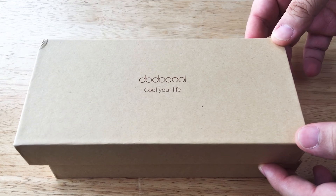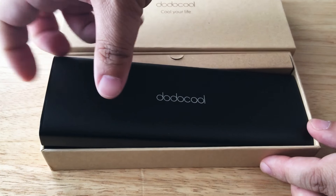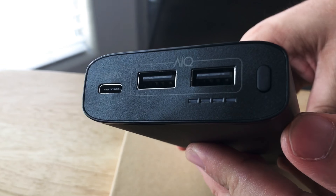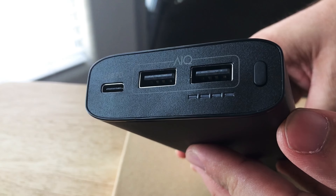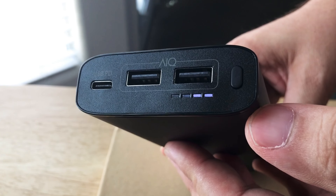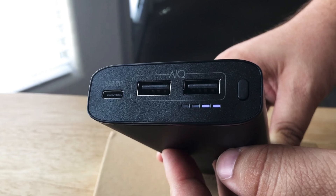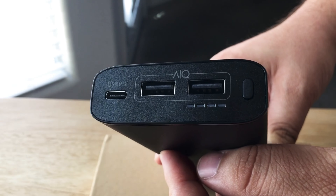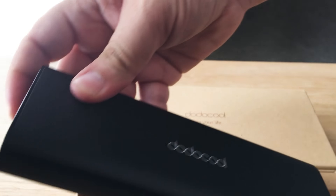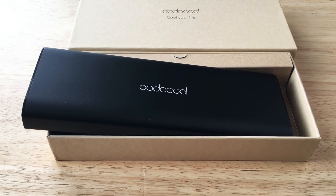Today we'll be unboxing the Dodo Cool 20,100 mAh USB-C type charging power delivery battery. This offers 45 watts of USB type-C power delivery, and you also get two other charging ports. It comes about halfway charged out of the box, and you can use these two other USB type-A ports for charging. But this is the most important part and port on this battery. This battery offers 20,000 mAh, so if you have a laptop or a high-end smartphone that uses USB type-C, this is the battery for you.